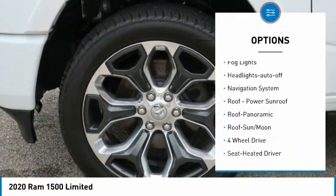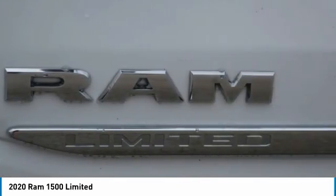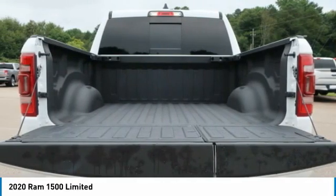Additional features include traction control, daytime running lights, remote keyless entry, fog lights, and headlights auto-off.